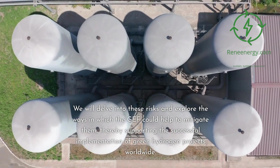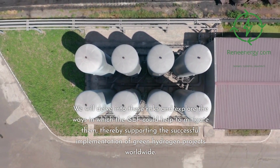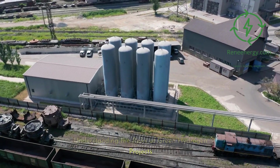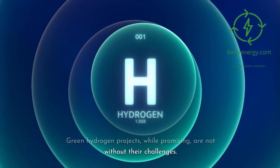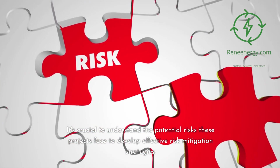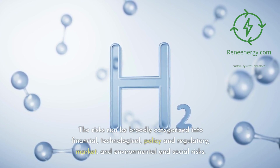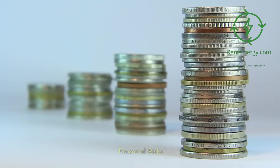We will delve into these risks and explore the ways in which the GEF could help to mitigate them, thereby supporting the successful implementation of green hydrogen projects worldwide. Understanding the risks of green hydrogen projects: green hydrogen projects, while promising, are not without their challenges. It's crucial to understand the potential risks these projects face to develop effective risk mitigation strategies. The risks can be broadly categorized into financial, technological, policy and regulatory, market, and environmental and social risks.